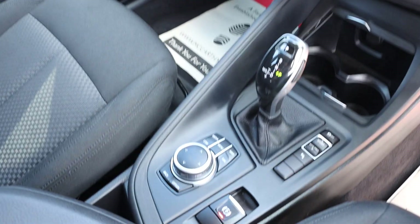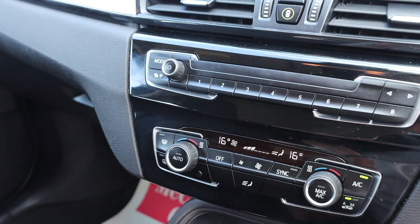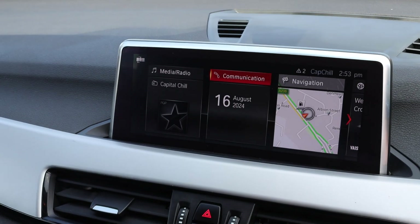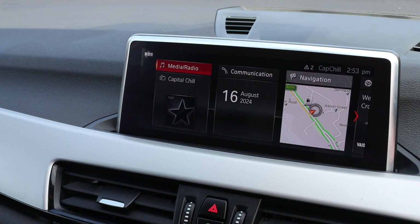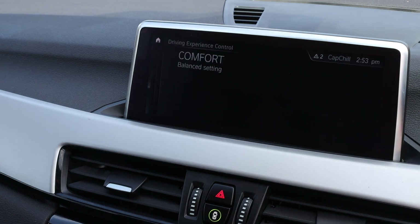It has cruise control, aircon, daily navigation, Bluetooth, telephone connection, Bluetooth audio, DAB radio, and drive select mode.